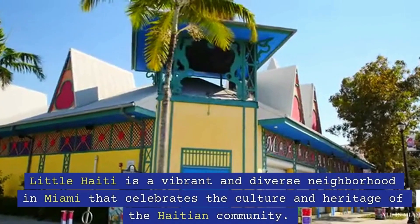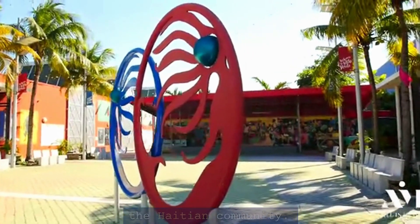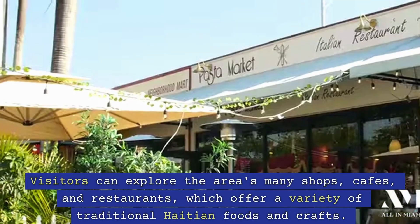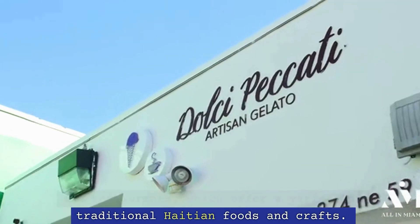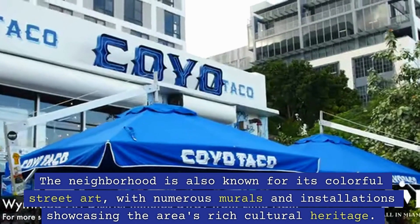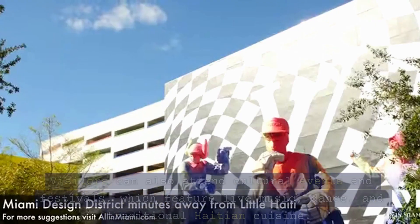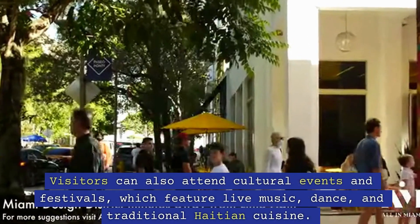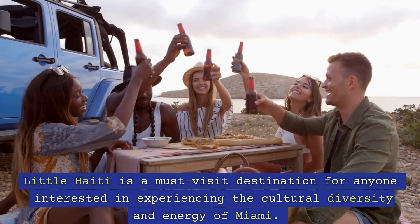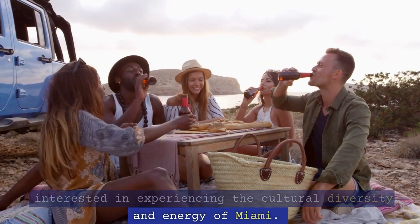9. Little Haiti. Little Haiti is a vibrant and diverse neighborhood in Miami that celebrates the culture and heritage of the Haitian community. Visitors can explore the area's many shops, cafes, and restaurants, which offer a variety of traditional Haitian foods and crafts. The neighborhood is also known for its colorful street art, with numerous murals and installations showcasing the area's rich cultural heritage. Visitors can also attend cultural events and festivals, which feature live music, dance, and traditional Haitian cuisine. Little Haiti is a must-visit destination for anyone interested in experiencing the cultural diversity and energy of Miami.